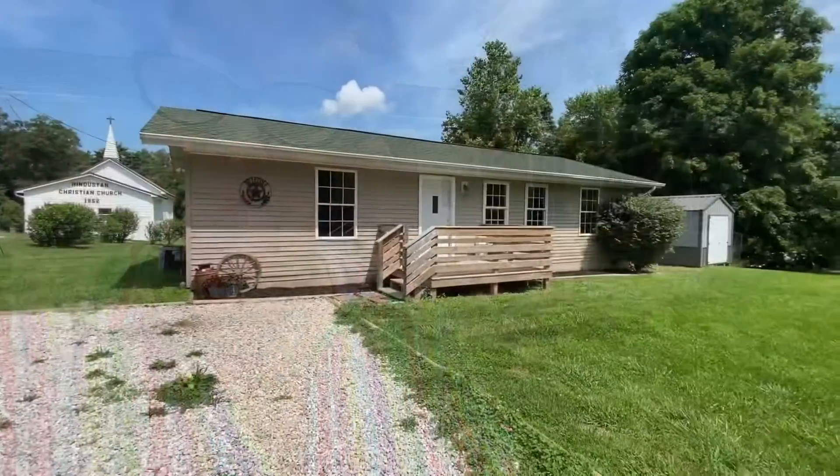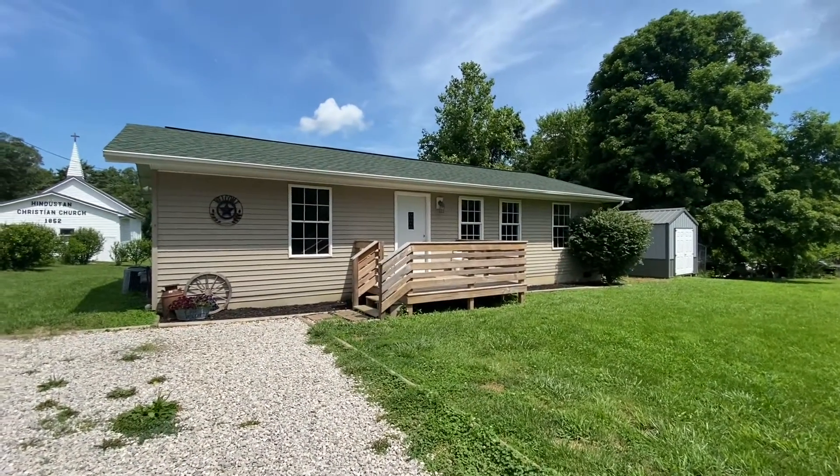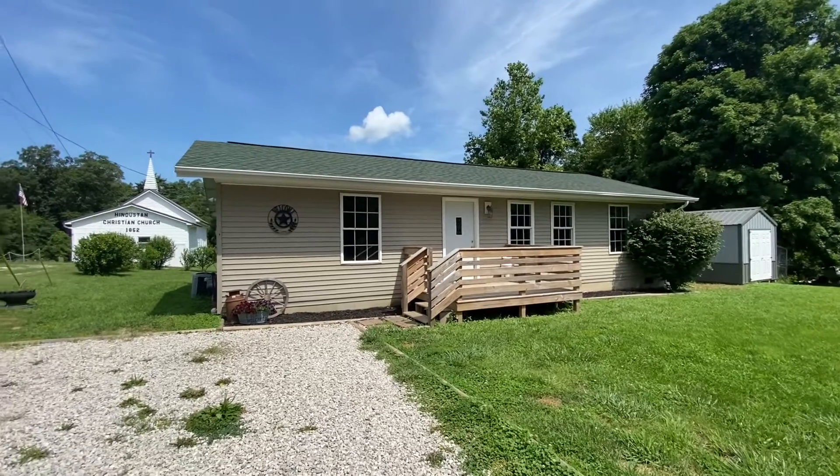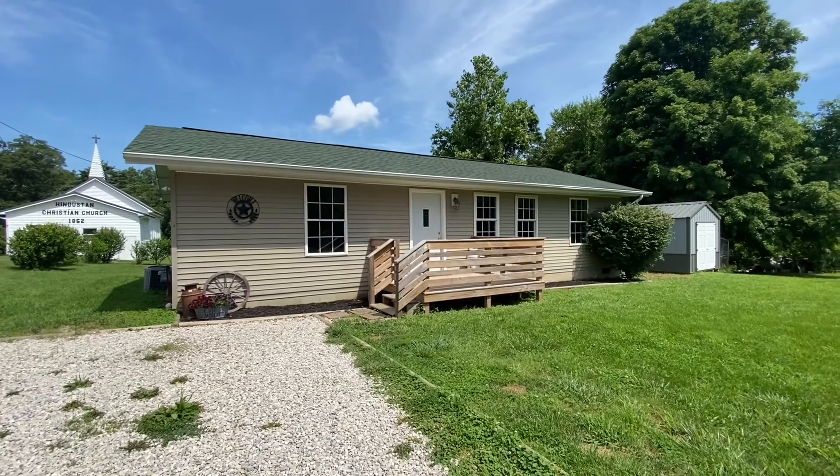Not only is it priced at $170,000, but it's in great shape. The roof is about two years old, everything was pretty much updated on the inside within the past few years. The kitchen is enormous — I kid you not, you could have prom in that kitchen, it's huge. Here it is from the outside, 8903 North Old State Road 37.